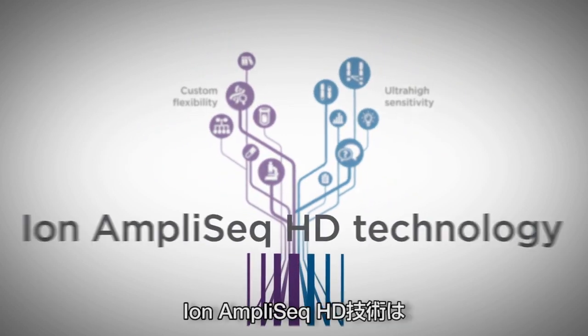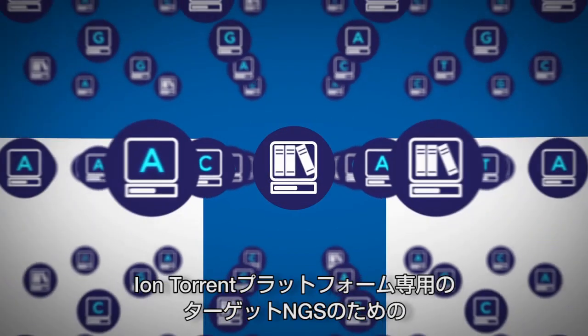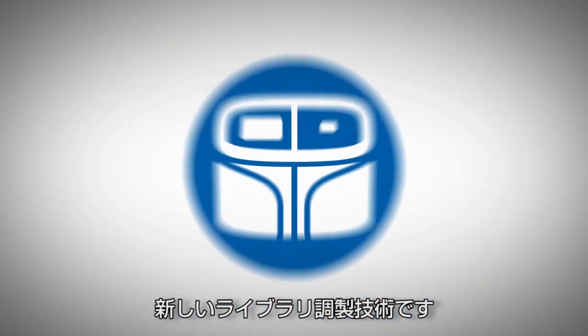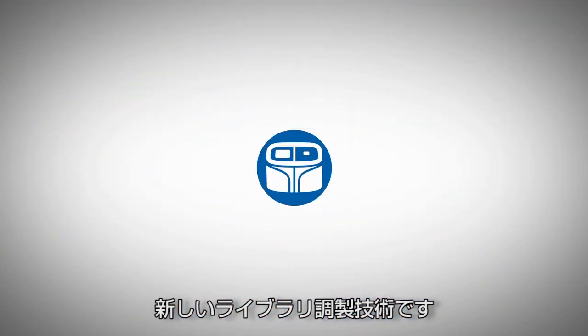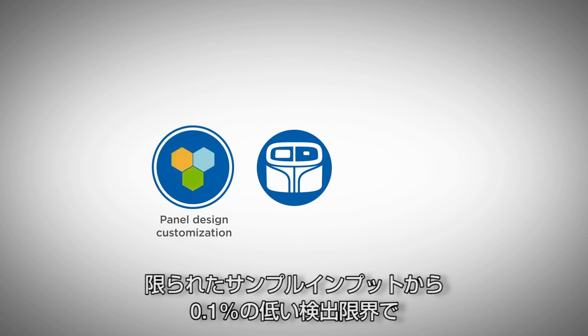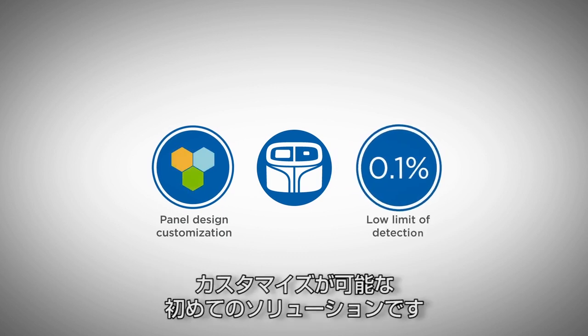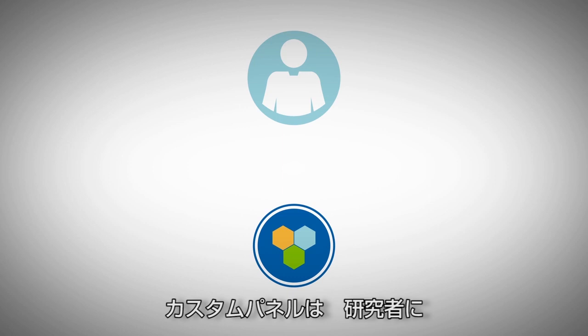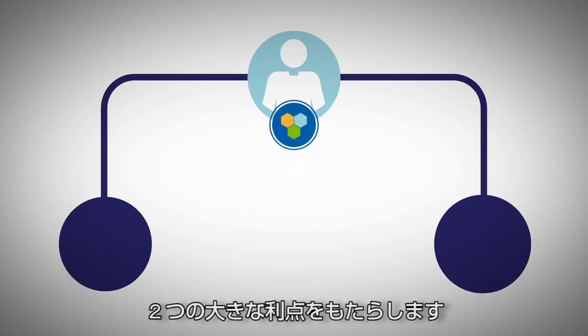Ion AmpliSeq HD Technology is a new library preparation technology for targeted NGS that's exclusive to the Ion Torrent platform. This is the first solution to offer panel design customization with a low limit of detection down to 0.1% from limited sample inputs. The ability to create custom panels offers two key benefits to labs and researchers.